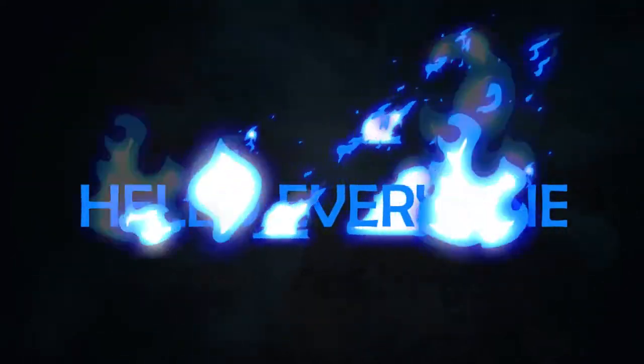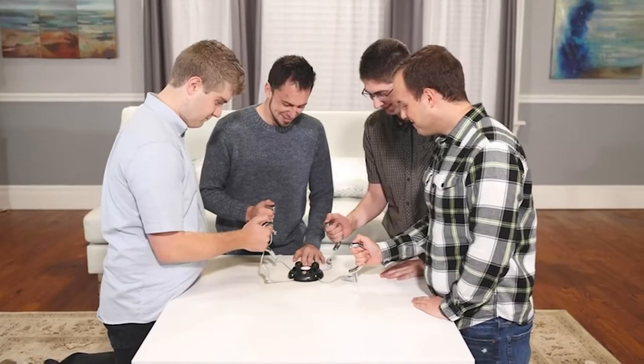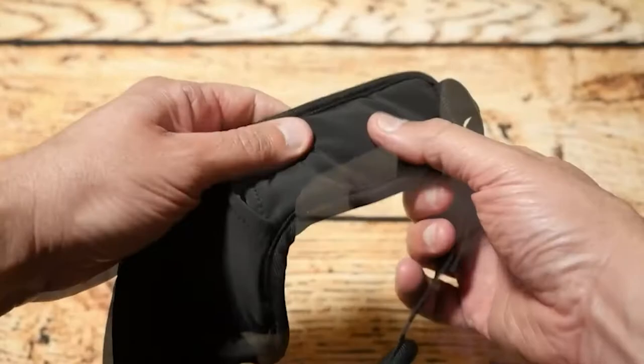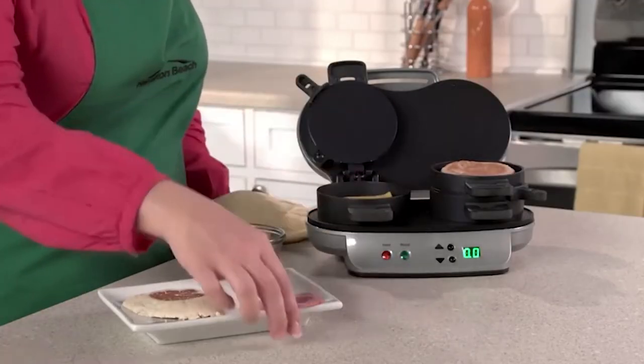Hello, everyone! Welcome to the channel! Today, we are here to let you know about some more useful gadgets that can be used in your day-to-day life to make work easier and more comfortable. Today's specialty is that all these gadgets are very useful but not that expensive. All these products that we are going to discuss will be under $50. That's quite a favorable amount for your pocket.